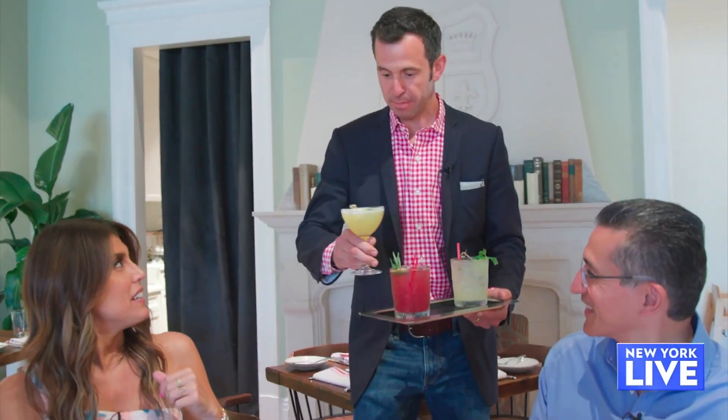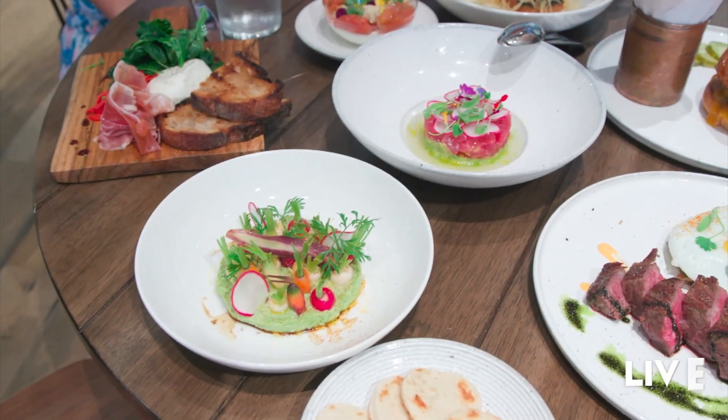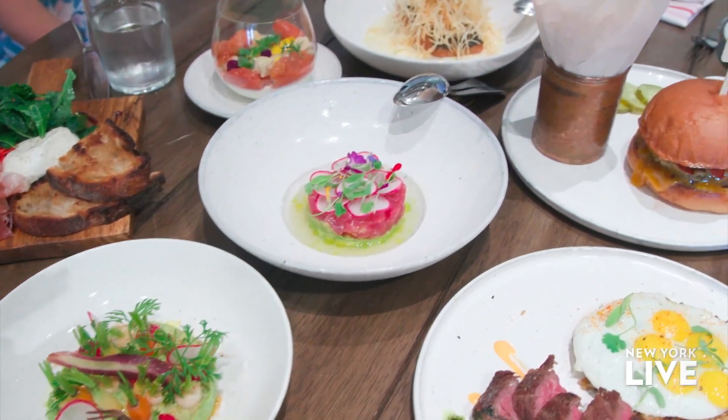I'm very excited to hear more about the food and get a taste — can we do that? Absolutely, let's go to it. We have our cocktails, and you brought out a lot of dishes today. What did you select for us?